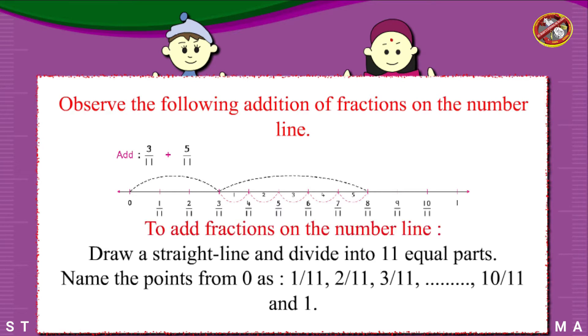To add fractions on the number line, draw a straight line and divide it into 11 equal parts. Name the points from 0 as 1/11, 2/11, 3/11, up to 10/11 and 1.